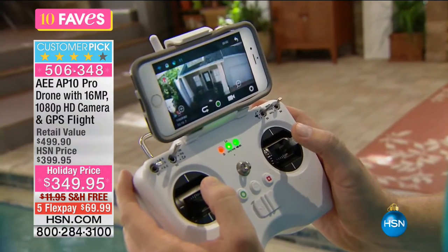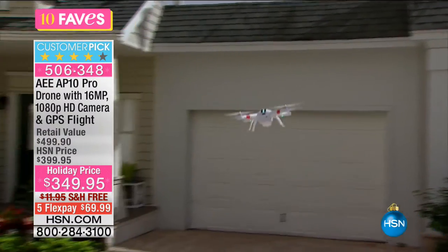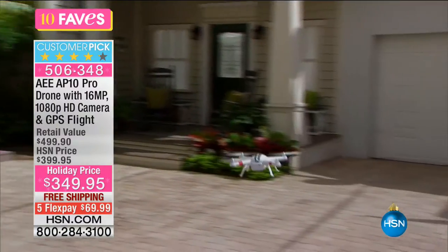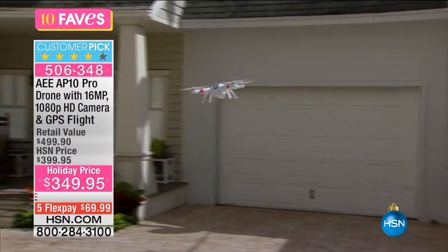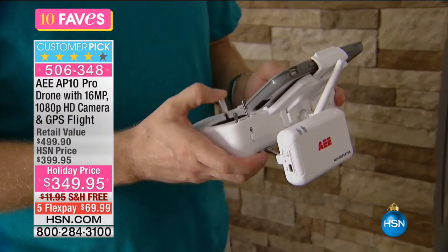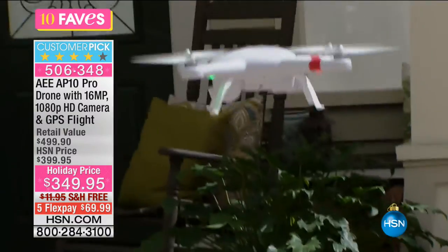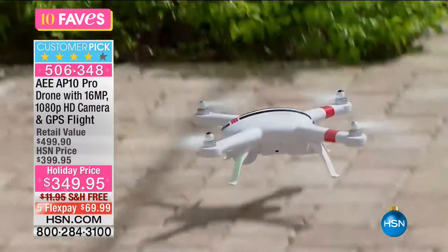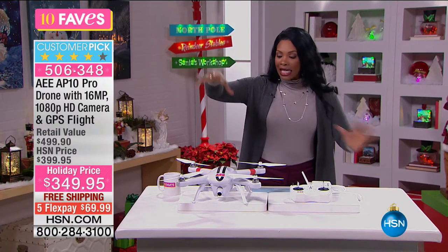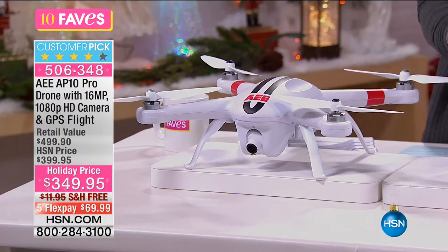This one has an onboard 16-megapixel camera with 1080p high definition video recording. You can hook up through the app feature and connect this drone camera to your cell phone camera — you can attach your phone to the top of the remote control. Then as the drone is flying around, up to a mile away at up to 44 miles per hour, the camera on the drone shows you that bird's-eye view when connected to your cell phone.